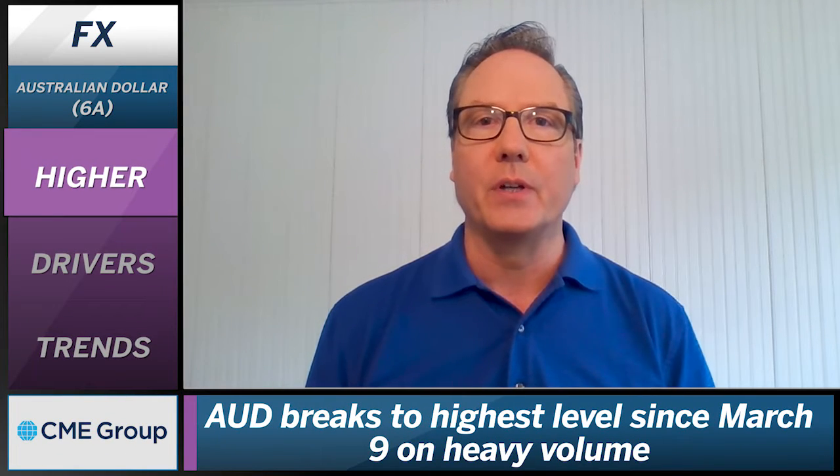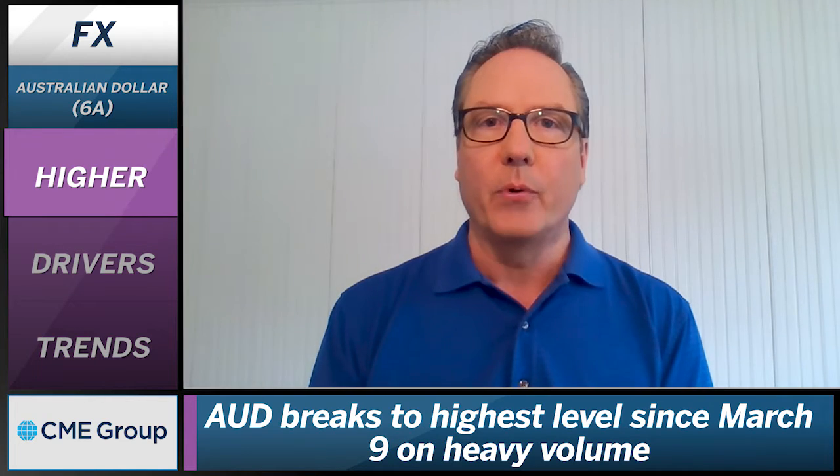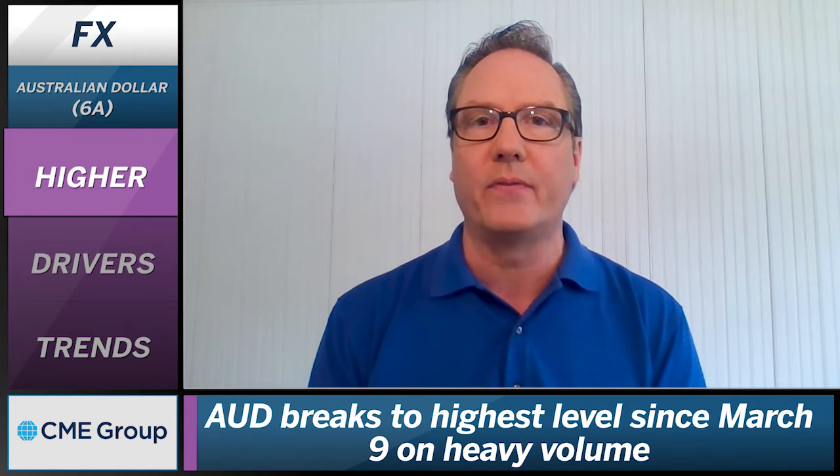Taking a look at today's FX markets, let's focus on the Australian dollar, which is realizing a substantial move higher today. We're seeing a nice breakout in the Australian dollar going to the highest level since March 9th and pushing up to that spot 0.6655 level.